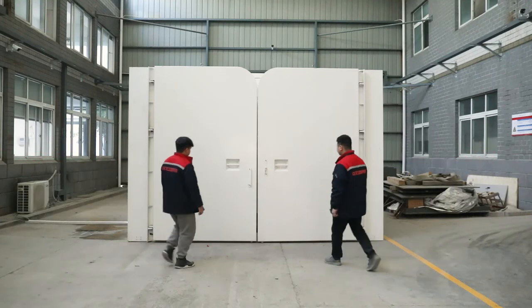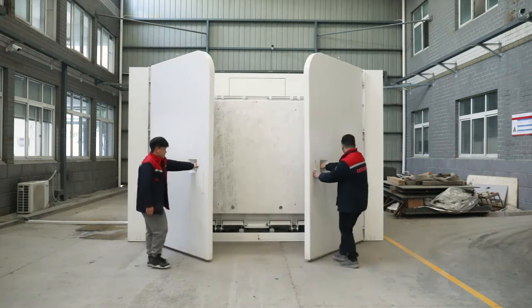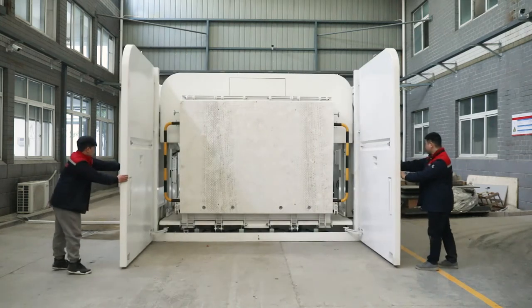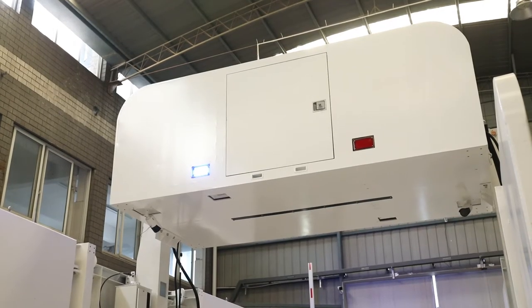BVE-300F, Foldable Vehicle Security Inspection System, is a perspective imaging system for passenger vehicles, using X-ray technology to obtain substance images with different densities.